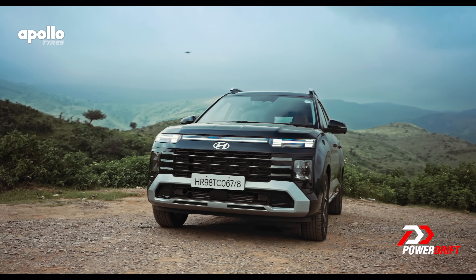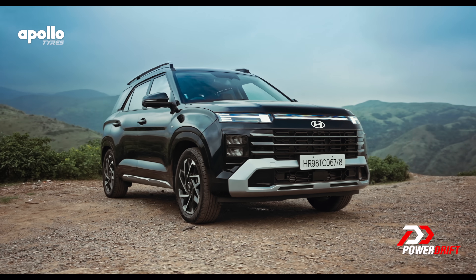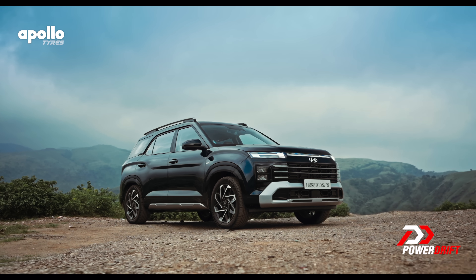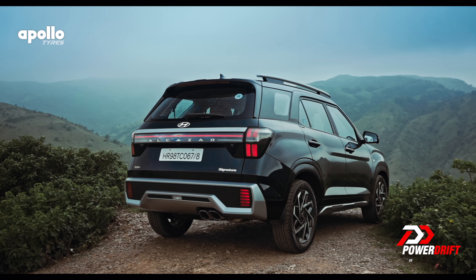So let's quickly recap: 50k for better materials, about 10,000 bucks for the better headrest, about 25,000 bucks for the ventilated seats — and we are nearly there, already making up that difference to the Creta.